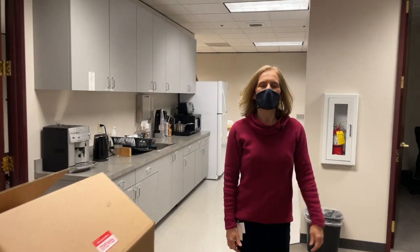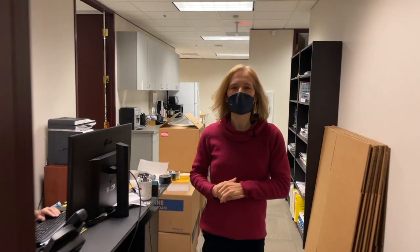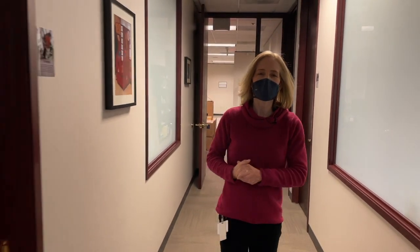That concludes the tour of this office. Thank you for joining us today. We're walking back out the main hallway. If you have any questions, you can visit us at SimplexityPD.com. We are a product design engineering firm, and we're very pleased that you could join us here. Thank you.